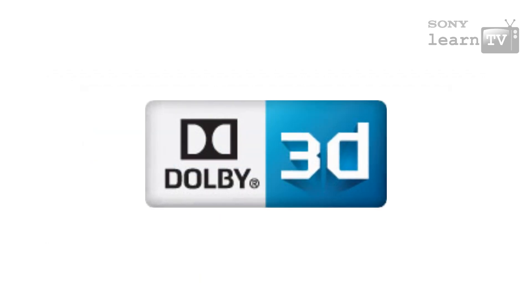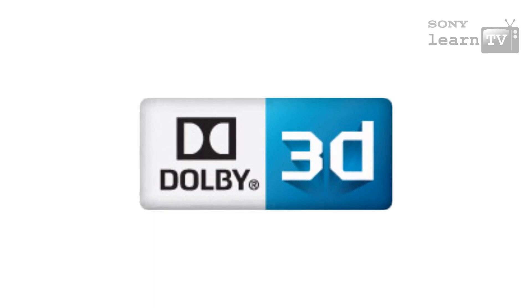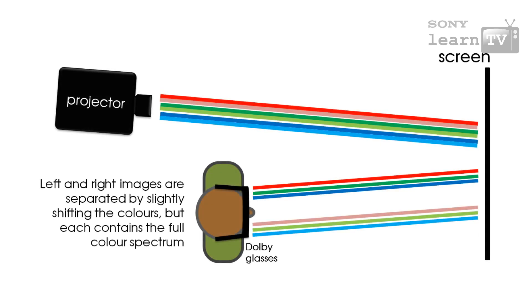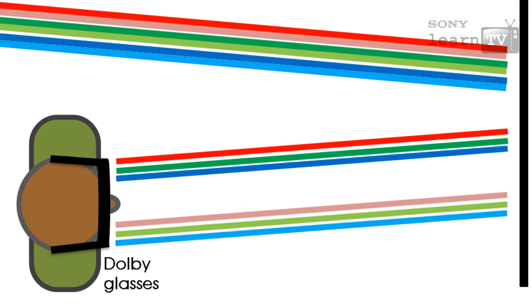The Dolby glasses use a type of colour filtering system — with a much better name, Wavelength Multiplex Visualization — where, like anaglyph, the glasses filter different coloured light to each eye. What makes them so much better than anaglyph is that they use special projectors to produce an image in such a way that a full colour image is available for each eye, resulting in excellent 3D image quality.